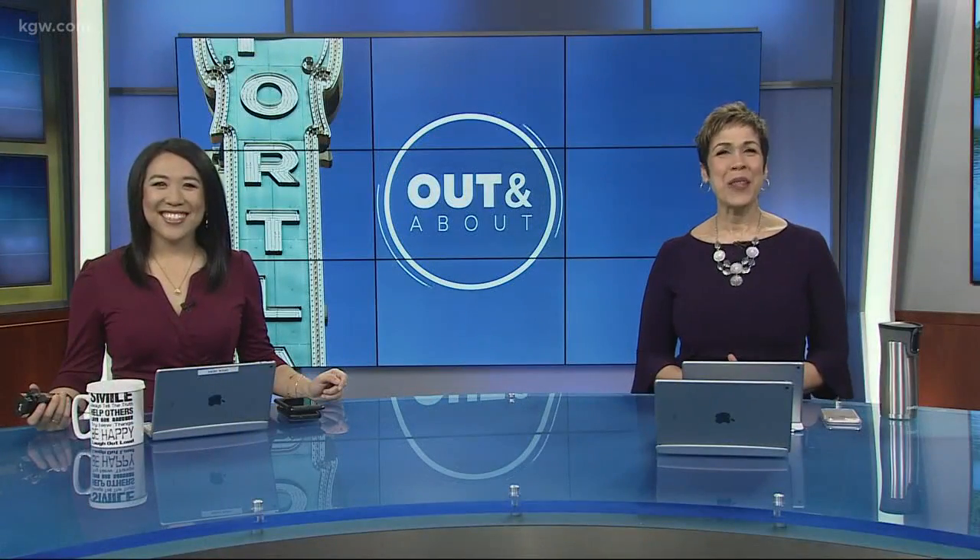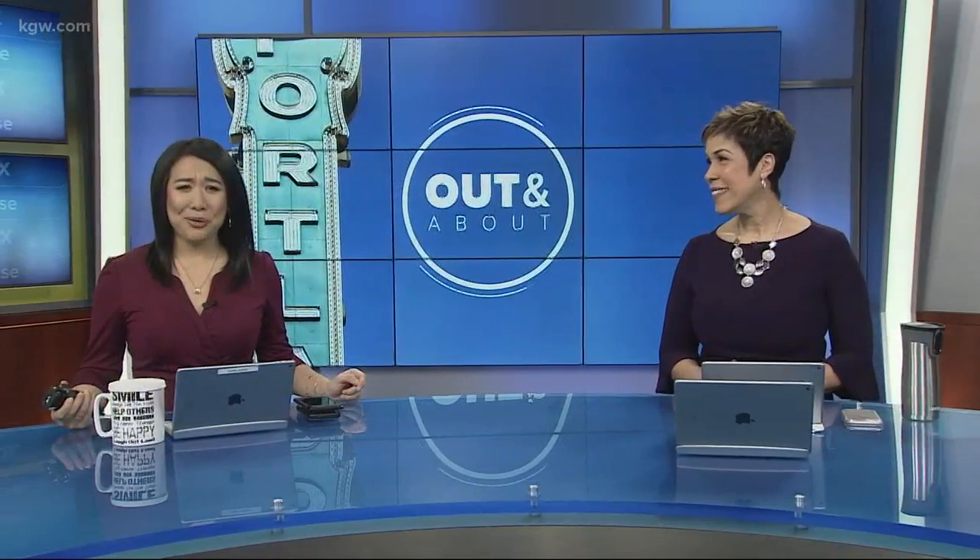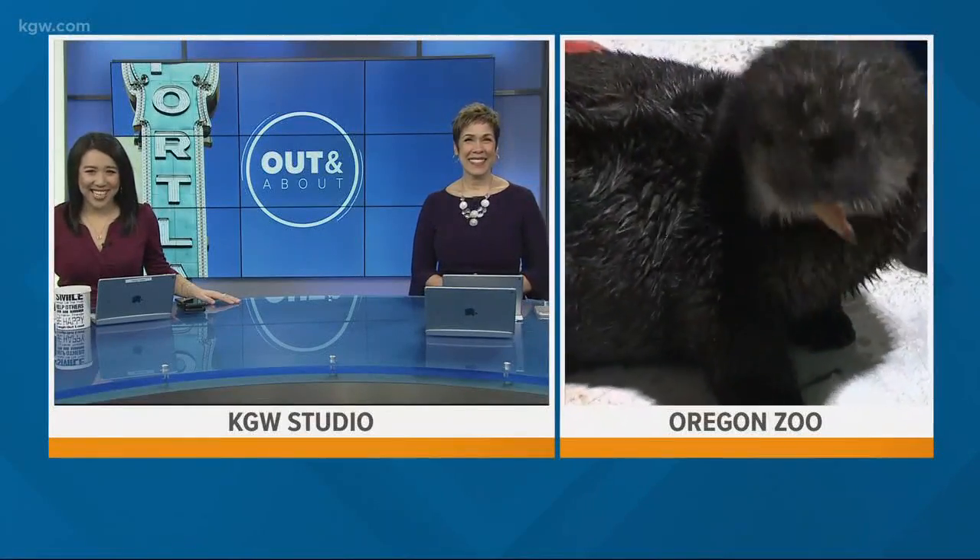Whenever Drew Carney is at the Oregon Zoo, and this morning he's introducing us to the newest resident. It's a pretty cute resident as you'd see. Drew is live with Lincoln the sea otter pup.